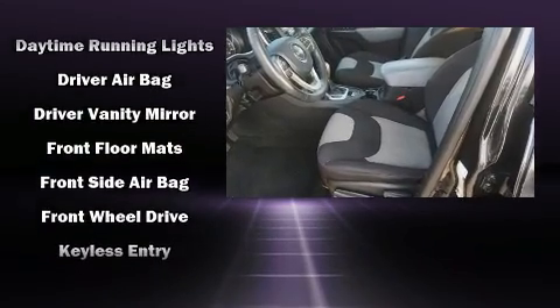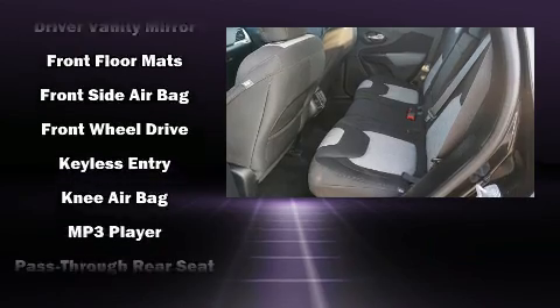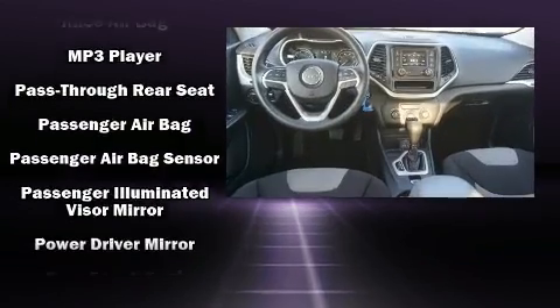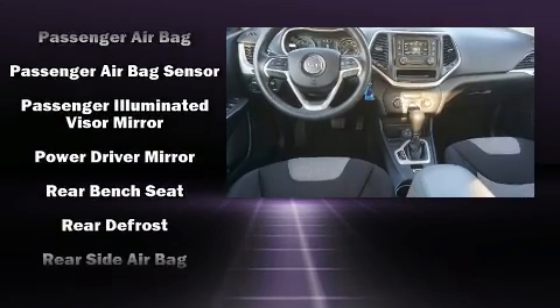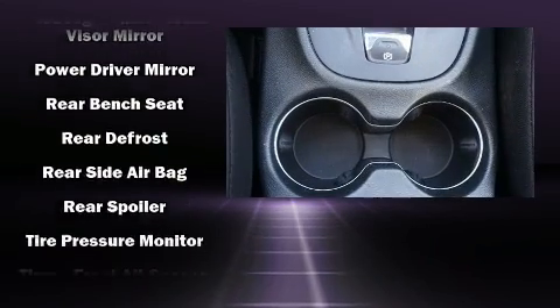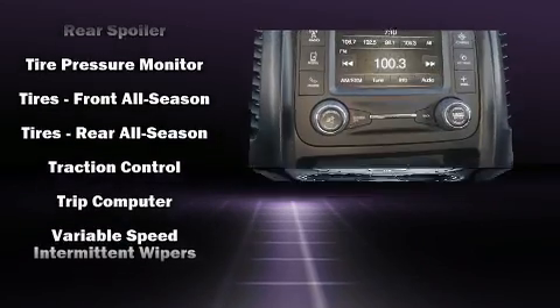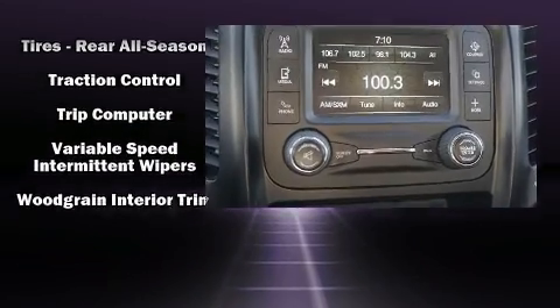Additional safety features include anti-whiplash front head restraints, a panic alarm, and four-wheel disc brakes with ABS. It also arrives with the Carfax history report, providing you peace of mind with detailed information.